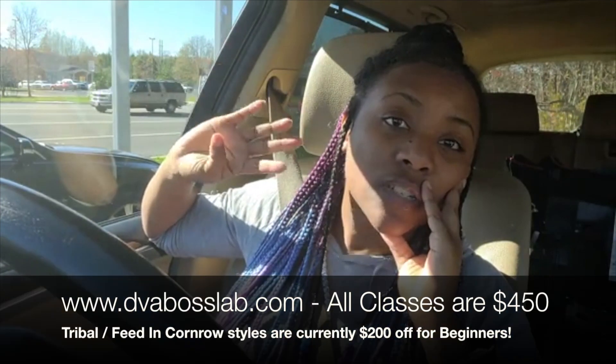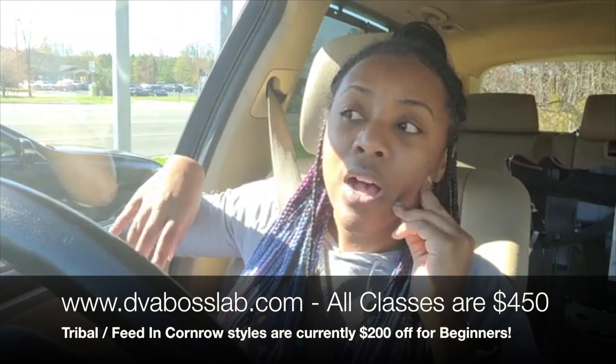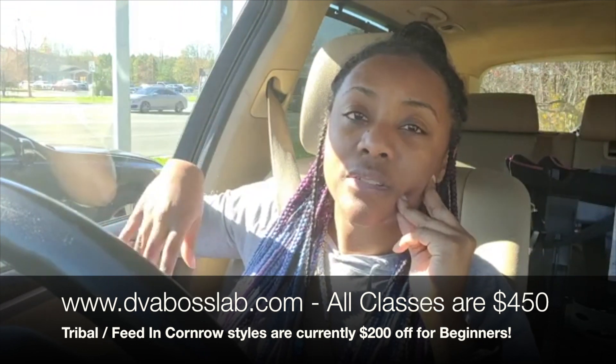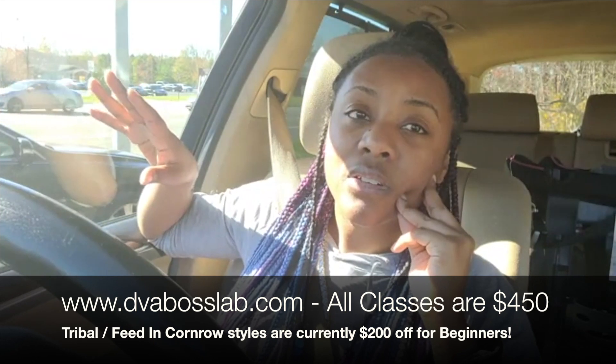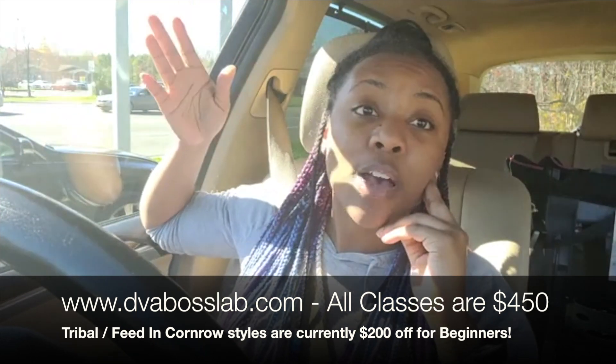So if you want to learn something, just let me know — cornrow styles, travel braids, cornrows, feed-ins — it's $250. You pay the $250 and then you get a month to come in and work on all the models you want to perfect that craft so you can get your hours.